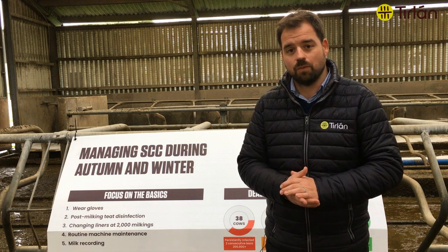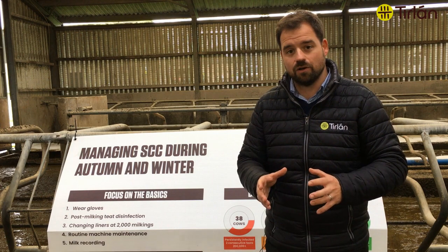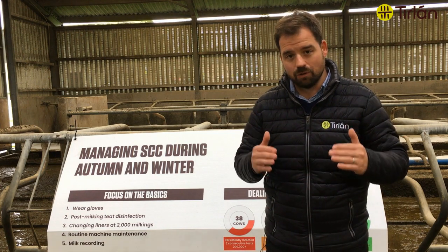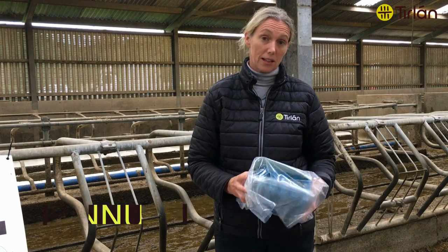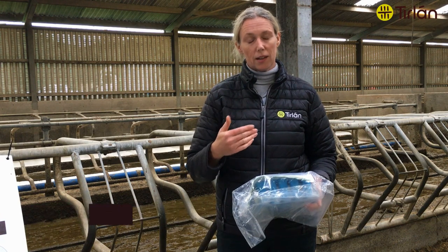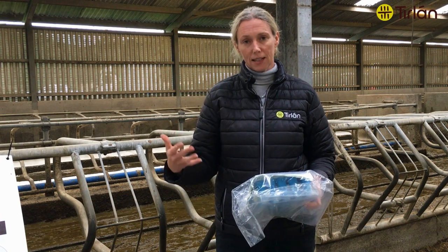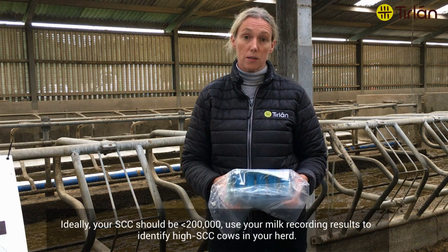Once you can manage those things properly you'll have a better handle on controlling how the cell count moves in the herd and you may be able to bring down the bulk tank gradually. Autumn milking and autumn cell count management is all about attention to detail again. It's the side of the year where you might think it's okay to let your cell count slip, but it's really important to keep your cell count at less than 200,000 ideally.